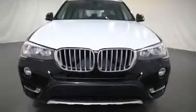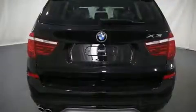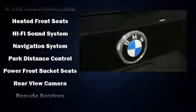BMW prioritized comfort and style by including speed-sensitive wipers, a leather steering wheel, a built-in garage door transmitter, automatic dimming door mirrors, front dual-zone air conditioning, fully automatic headlights, and a split folding rear seat.